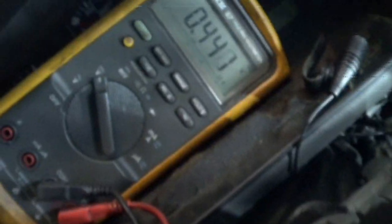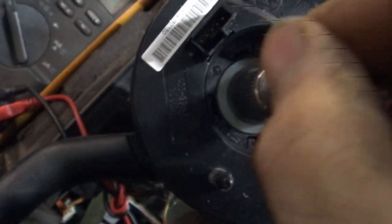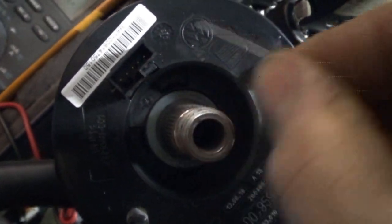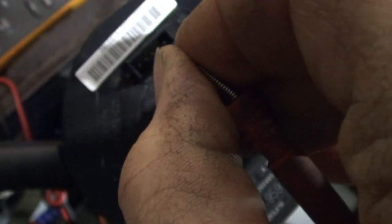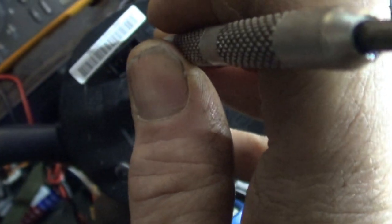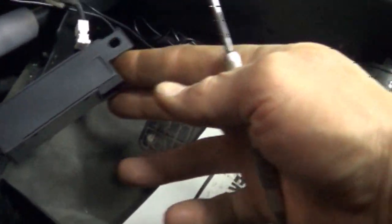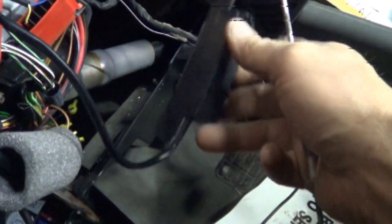The next wire — counting one, two, three, four, five — the next one should have horn voltage on it. As I touch that, I have 11.3 volts. I'm going to get a tool to short across those real quick. After we get the steering wheel position sensor stuff plugged in, we'll hook a scan tool to it, turn the wheel, and demonstrate that it's working.